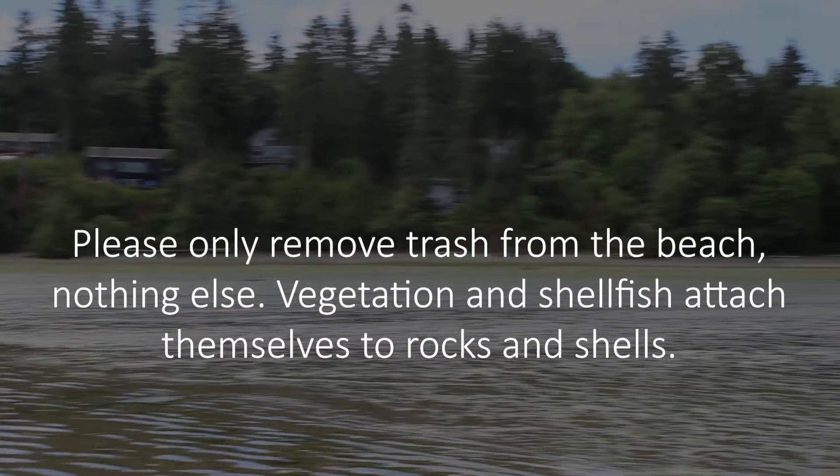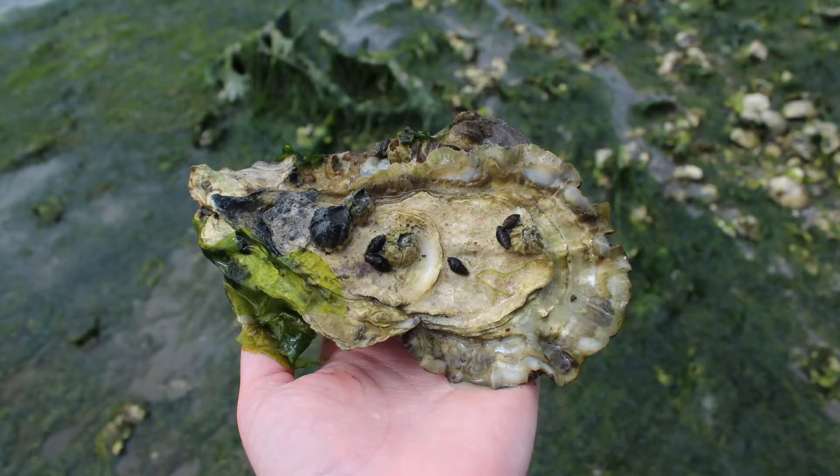Vegetation and shellfish attach themselves to rocks and shells. One marine creature that attaches themselves to rocks and shells is the oyster. Oysters are bivalves, meaning that they have two shells.